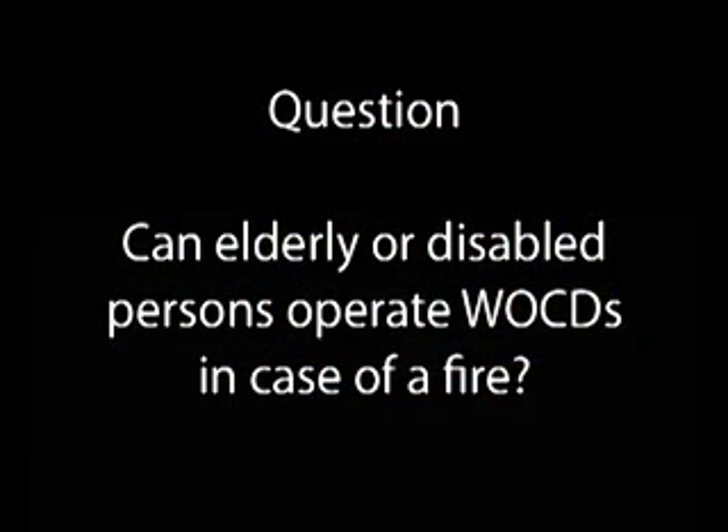How might an elderly or disabled person be able to use WOCDs to open the window in case of a fire? It's very important that we understand the code requirements for emergency escape and rescue without the use of keys, tools, or special knowledge. Window opening control devices are designed so that you can operate them in a two-step process, which helps prevent inadvertent operation by a child. But it's equally important that the window opening control device does not have to be held onto while you open the window.